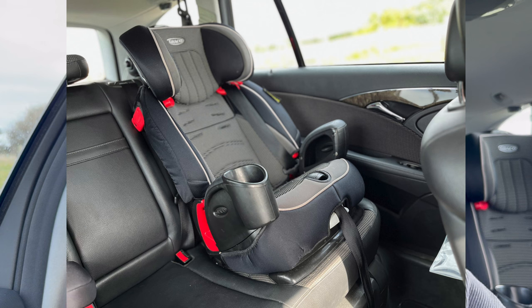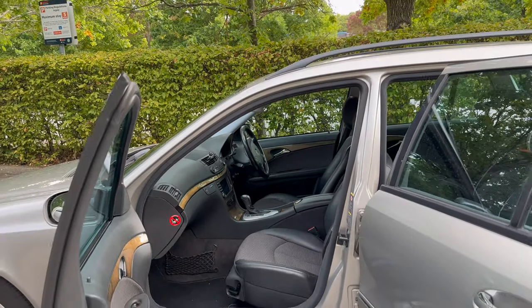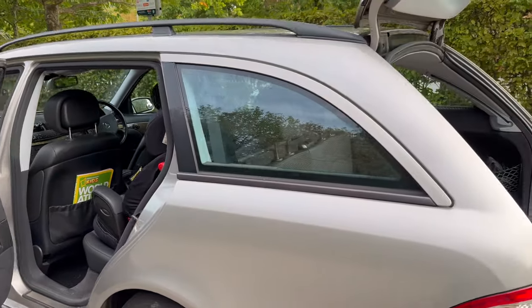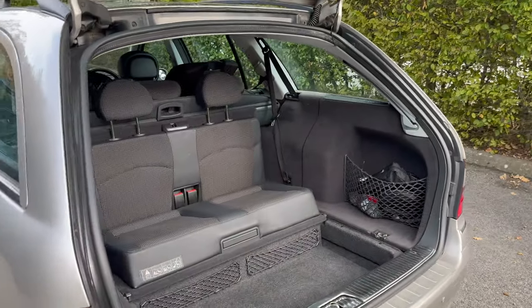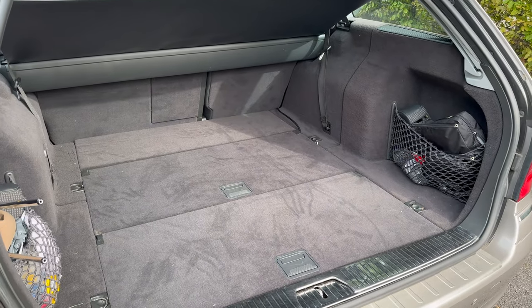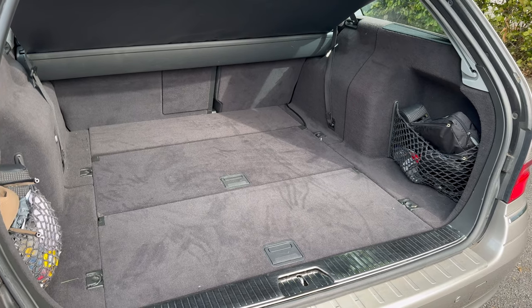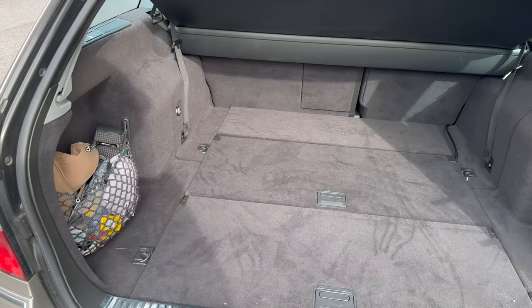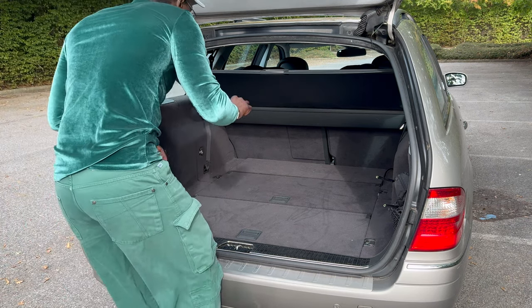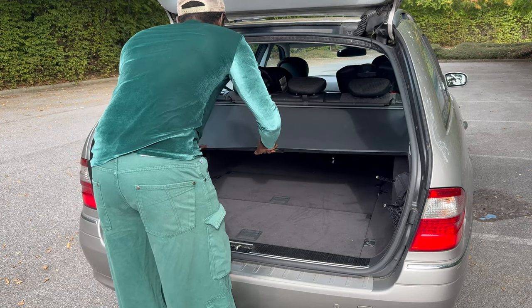Let's start with the boot, which is where the party trick is. This is one of the very few cars that has rearward-facing seats in the boot. It has three rows: two seats in the front, three in the middle, and two in the back.